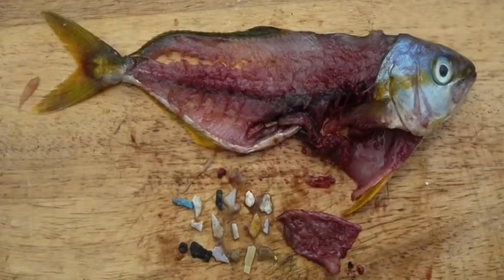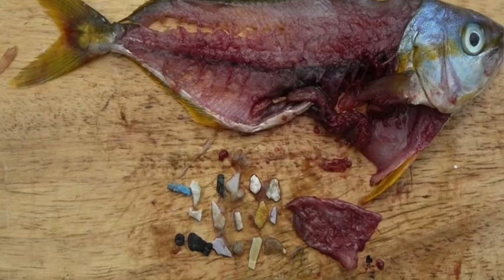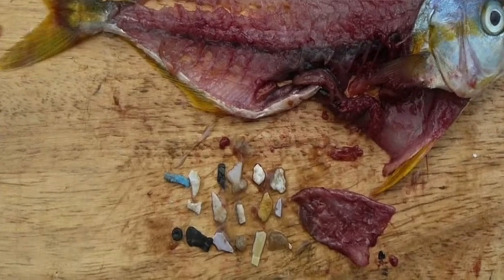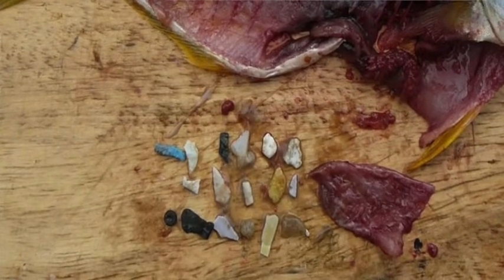Next we're going to talk about how this impacts humans. The easiest way to explain it is through a process called bioaccumulation. Simply put, let's say you eat a fish — for example, a salmon. You eat the salmon, but the salmon could have potentially eaten a piece of this plastic. So theoretically, you're not only eating the salmon — you're also eating the plastic that's within the salmon. And you don't really want plastic in your seafood.